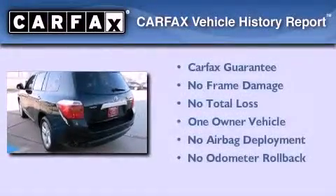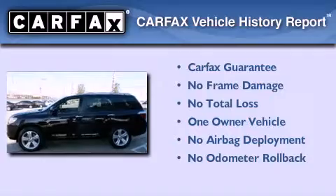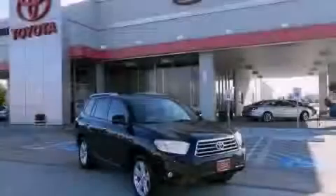This crossover also has had only one owner and it qualifies for the Carfax buyback guarantee. Stop by today and test drive this automobile for yourself.